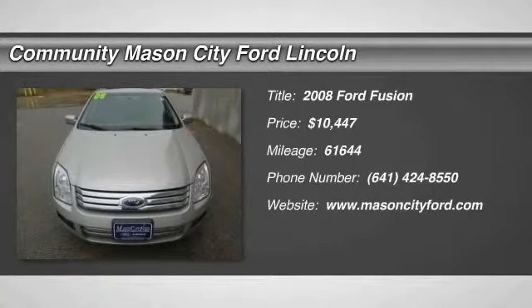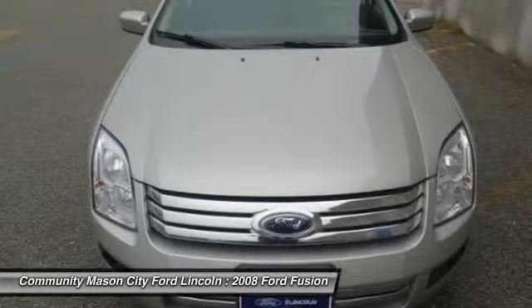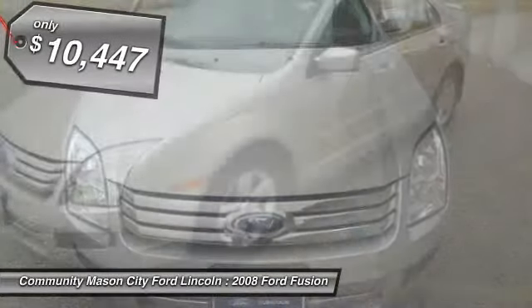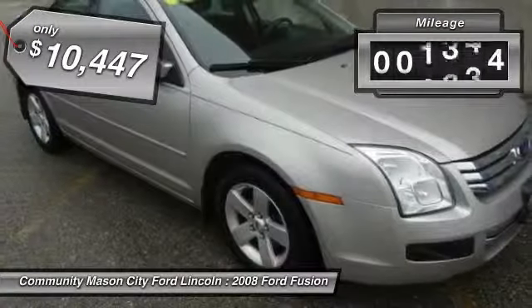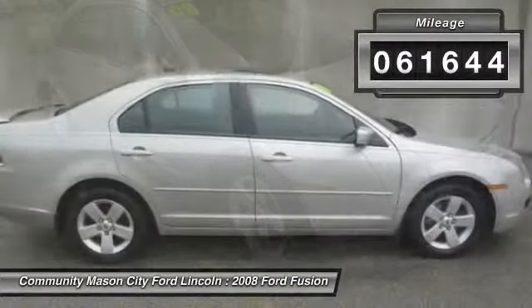The 2008 Ford Fusion. You can have both impressive power and great economy in a Fusion, and it is priced below $15,000. This vehicle has less than 65,000 miles.